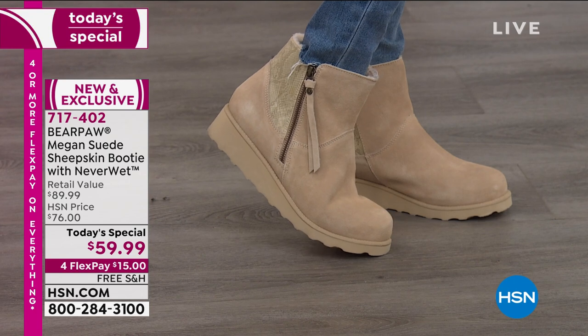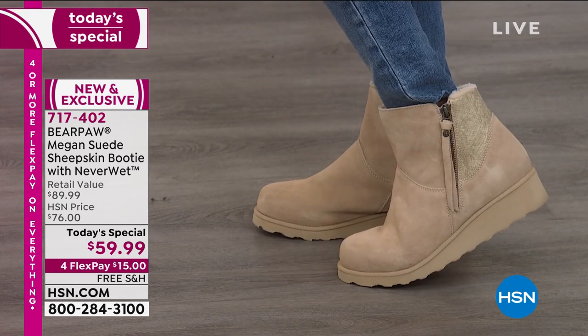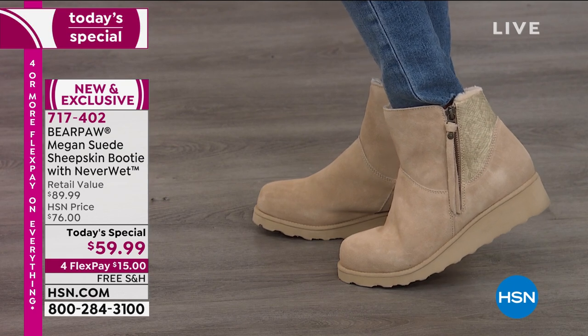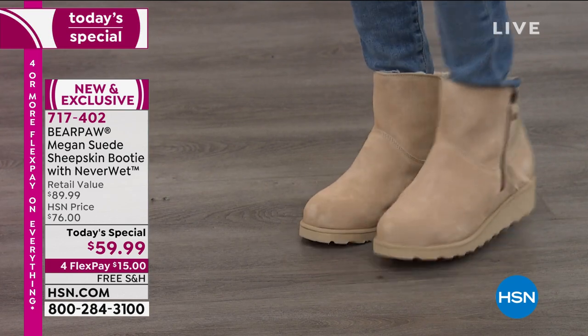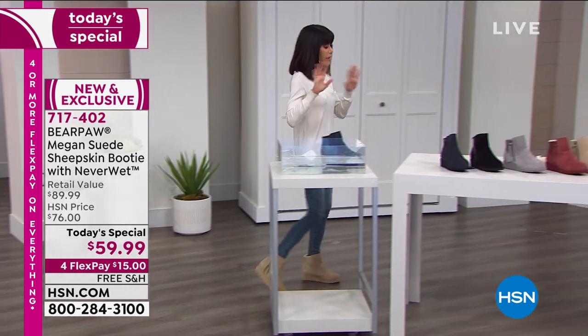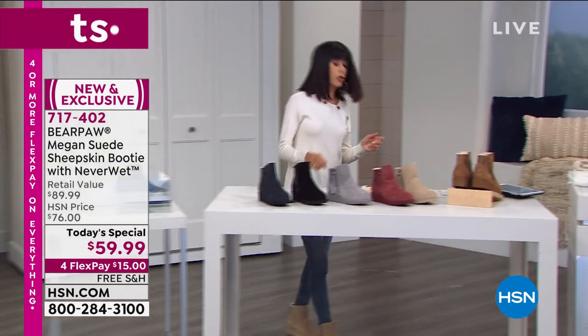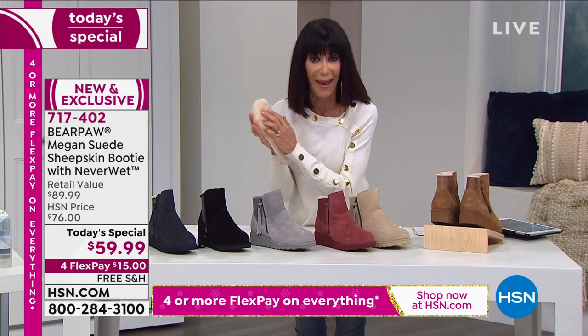Love the full zipper — so much easier to get in and out of the boot. The heel: one and a half inch molded wedge. It's a wedge so you're going to get great balance. The footbed is not removable — I want to clarify that. I think we had some misinformation earlier, but I ripped it out because I want you to see it.